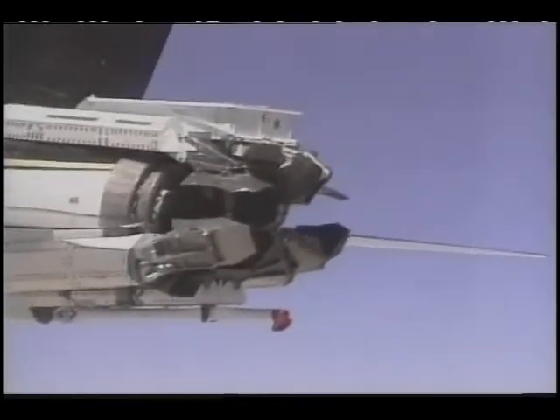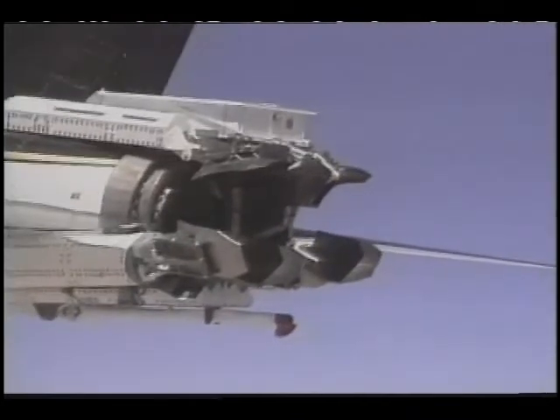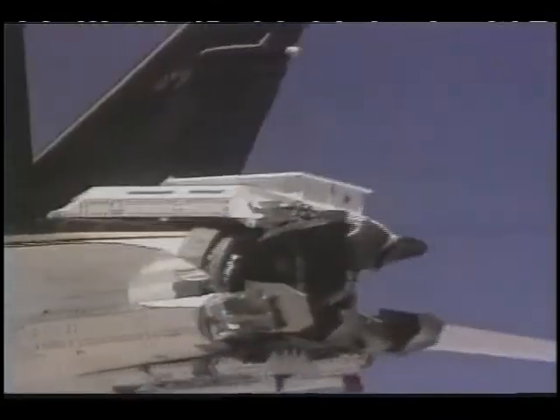Thrust vectoring vanes have been added to the model to make it true to the real aircraft, but are not operational. However, an operational system has been designed for a future project.